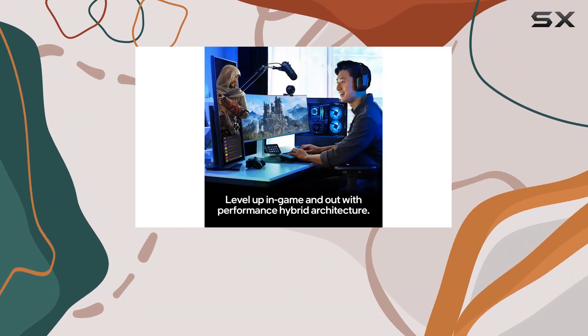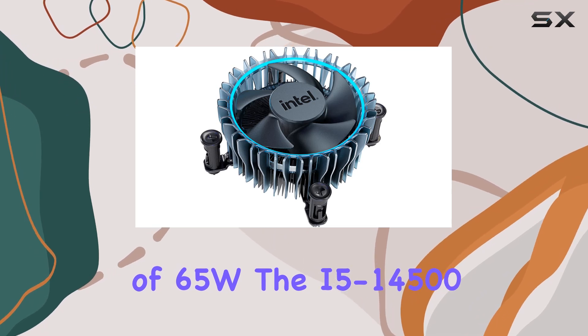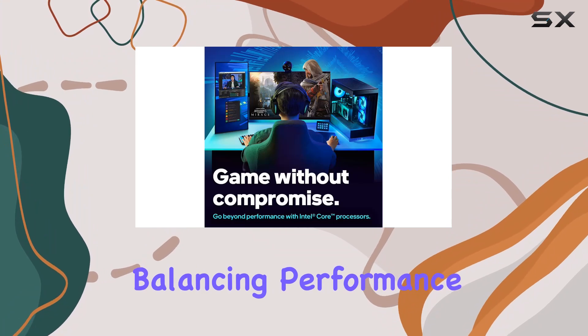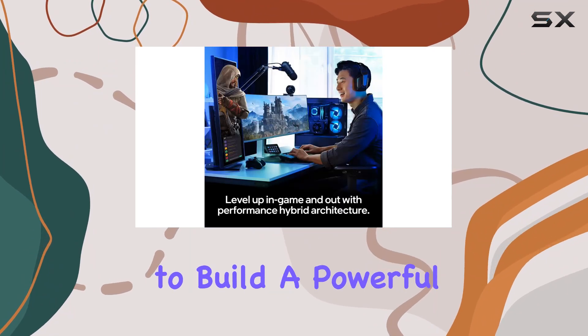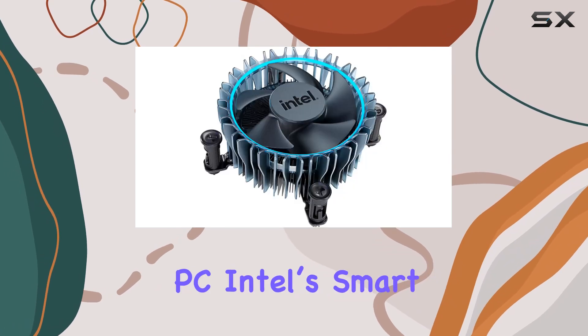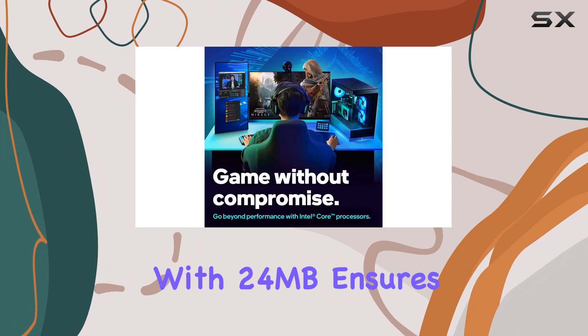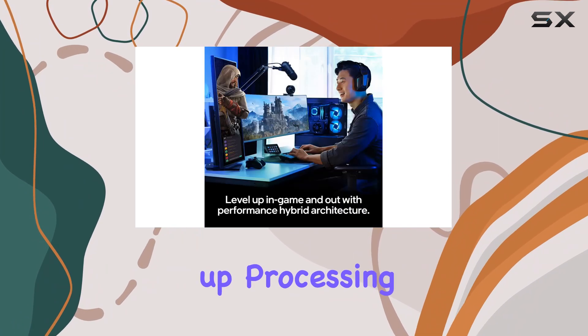At a base power of 65W, the i5-14500 is relatively power efficient, balancing performance with energy consumption — making it a suitable option for those looking to build a powerful yet energy-conscious PC. Intel's Smart Cache technology with 24 megabytes ensures that frequently accessed data is readily available, further speeding up processing times and enhancing multitasking capabilities.